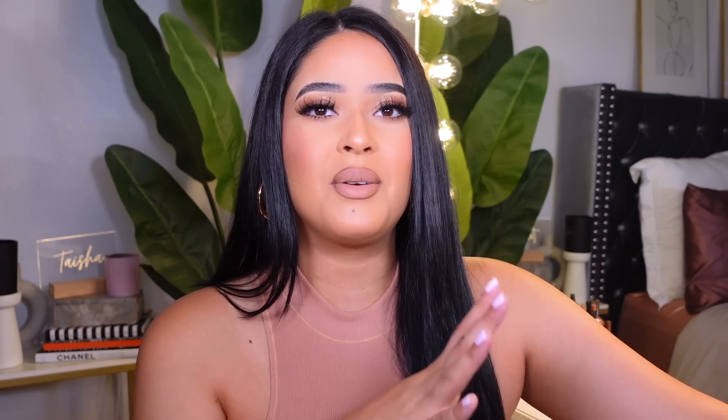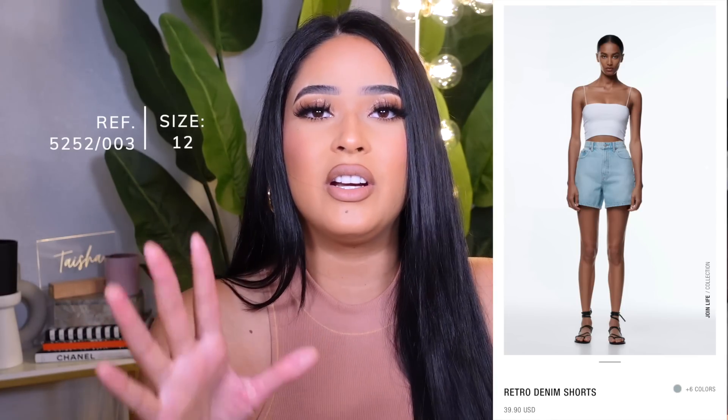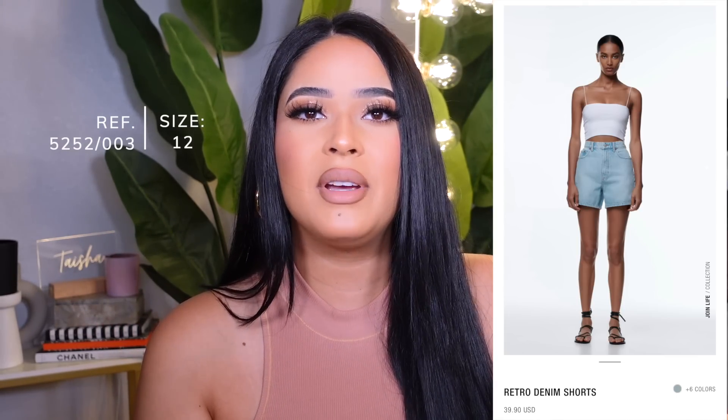I did end up picking up a pair of shorts. I fell in love with them because they were long. I love a good pair of shorts that are not too short — I am 5'7 and curvy, so shorts usually ride up and I just don't feel comfortable. These ones are perfect for me. They were $39.90 and I got them in a size 12. The material is very, very nice — not stretchy. Something you need to know about Zara jeans and denim: they do not stretch unless you're buying the skinny jeans.